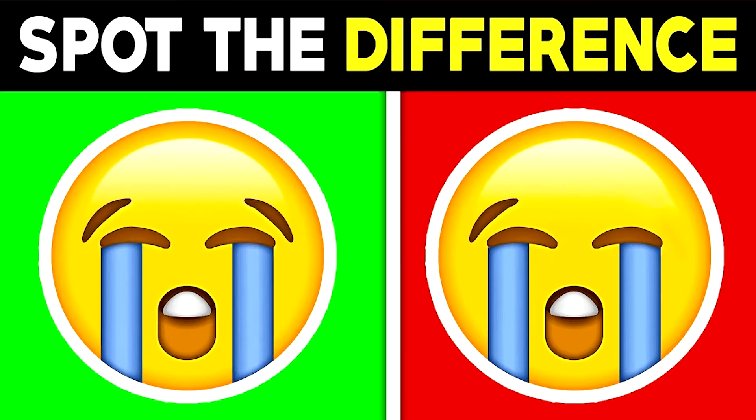We've got these emojis here. Can you spot the difference between them? The difference between these two photos is that the right eyebrow is missing from the emoji. If you spotted this difference, you must have really good eyesight.